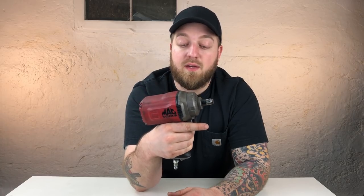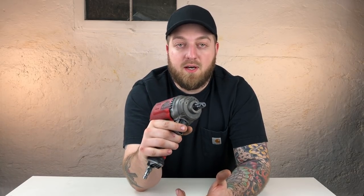I have the Mac Tools AWP050 half-inch impact and this thing is awesome. I would definitely recommend this if you have access to a Mac tool truck. If not, Snap-on, Matco — they all have good impacts, or you can go with an online brand. I'll link a few down below that I think are good options besides the tool truck brands. And with the impact wrench, you're also going to need — now this comes down to personal preference — some people hate torque sticks and some people love them. I personally love them.